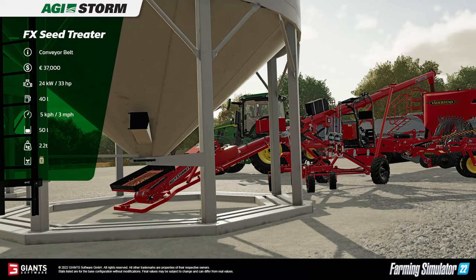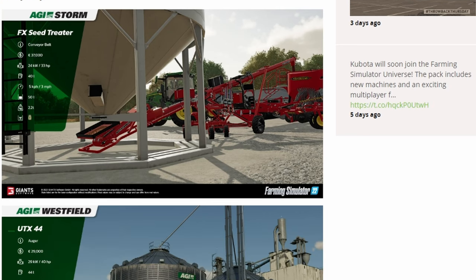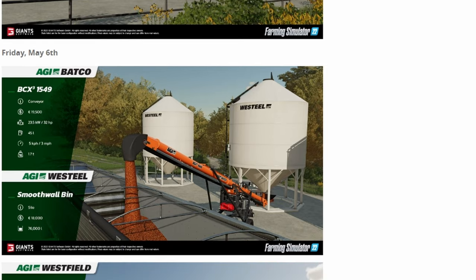On top of the Kubota pack being confirmed for FarmSim 22, we also got some new fact sheets on the free AGI DLC pack being released at some point soon. Fact sheets included the FX Seed Treater, the UTX44 Augur, and a Flat Bottom plus the Neko Dryer. So we've got a grain bin with dryer coming to FarmSim 22 — that's kind of cool. Currently there's no release date on this AGI free DLC; we've received a bunch of fact sheets, it just says coming soon.